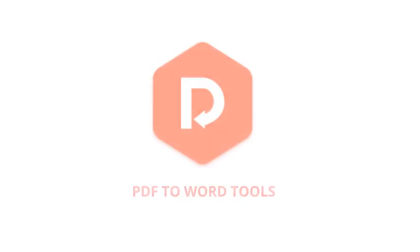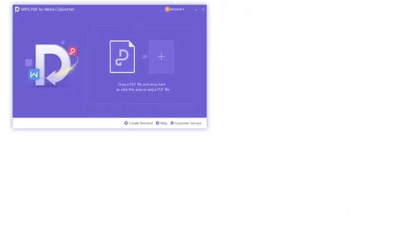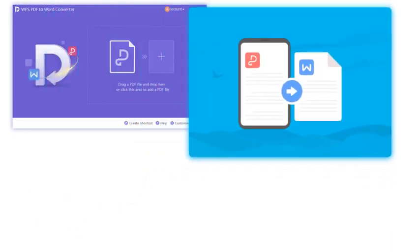Also with Premium, you will get our unlimited PDF to Word Converter, which you can split, merge, and convert with no page limits. A wide range of output file formats is supported.